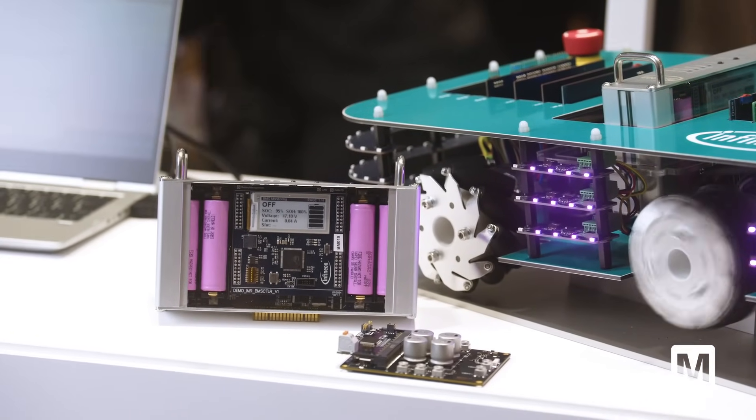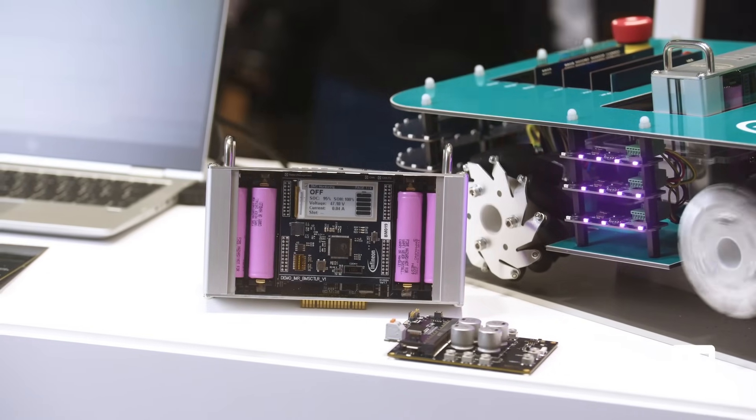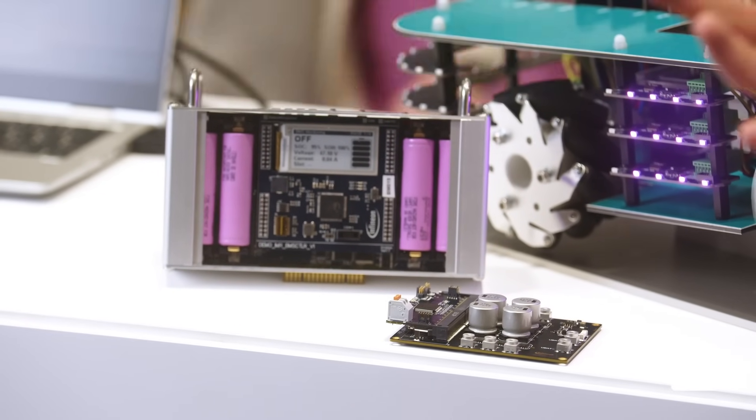Also developed with the Infineon PSoC 6 device, having the power stage for the battery management system and a control board to enable a secure and safe operation of the battery.